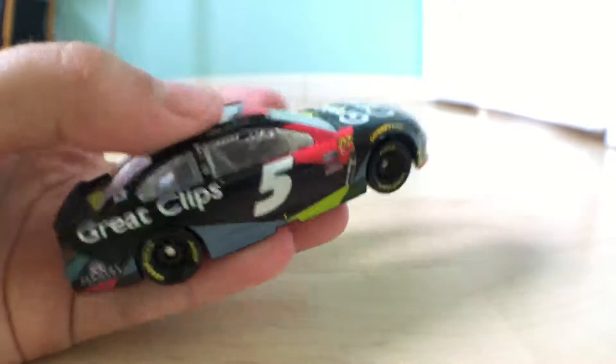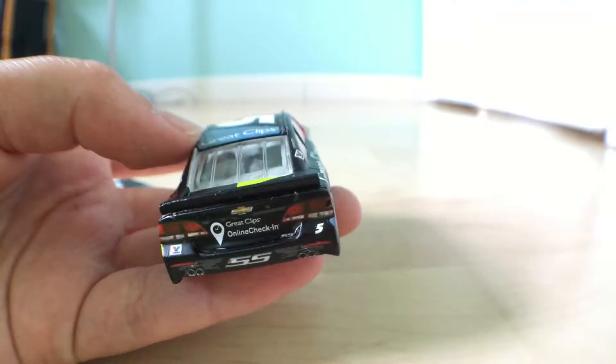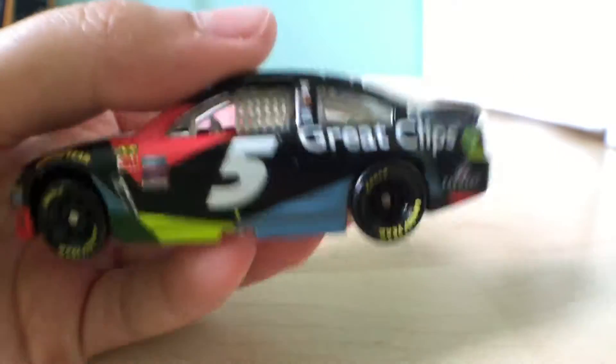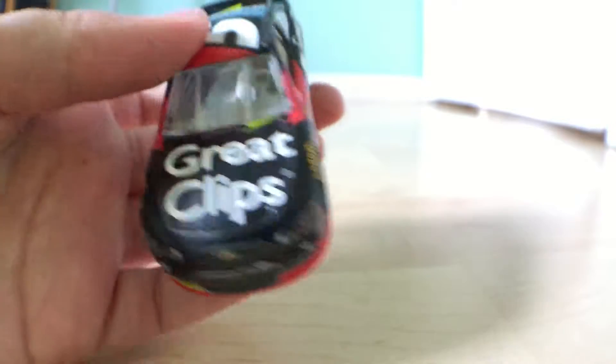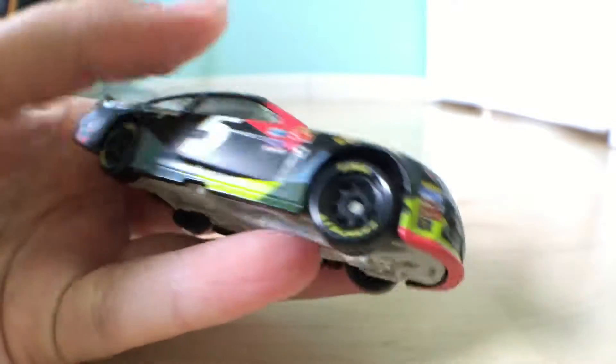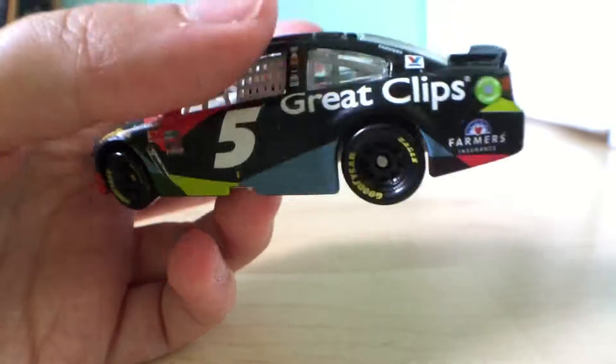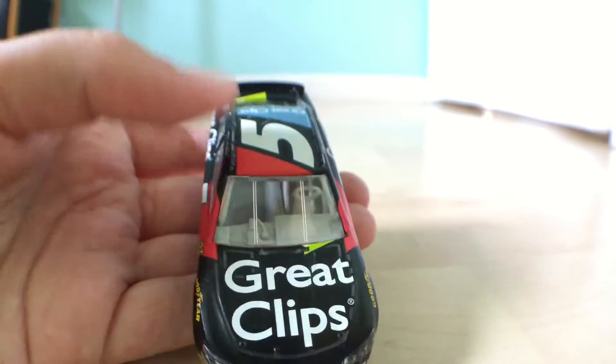That could definitely hurt Kane's chances of staying at Hendrick for next year, with Great Clips and Farmer's pulling their sponsorship. That could possibly leave two seats open.